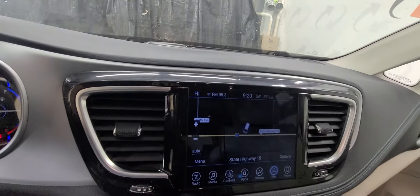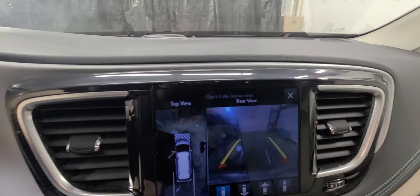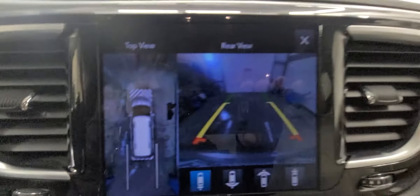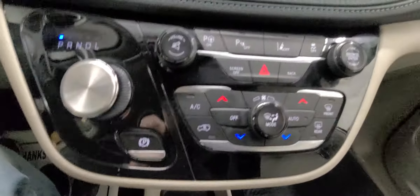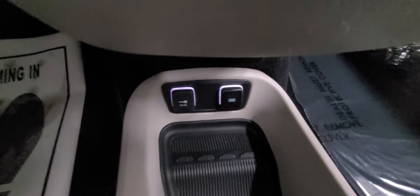Here's the backup camera with navigation. Put it in reverse and you get that 360 display. And here is the backup camera view. Down below you've got climate controls, two USB chargers, and plenty of cargo room with a cubby as well.